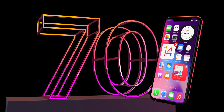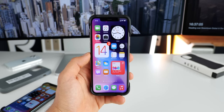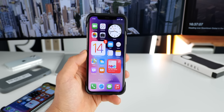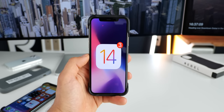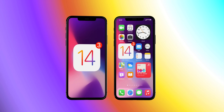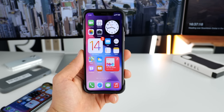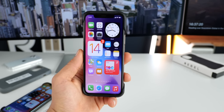Hey guys, EverythingApplePro here. Let's take a look at iOS 14 Beta 3, released today exactly one month after the initial release of iOS 14, and quite a bit new inside. So many new icon changes, a lot of adjustments to the widgets and Apple Music, and we have this new Apple Music icon now. Fantastic update. Let's get into it.